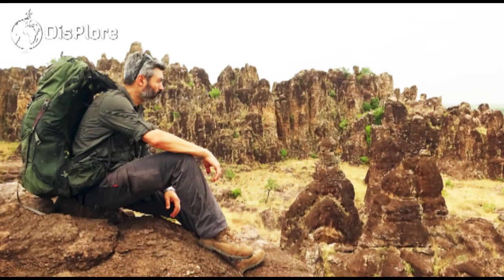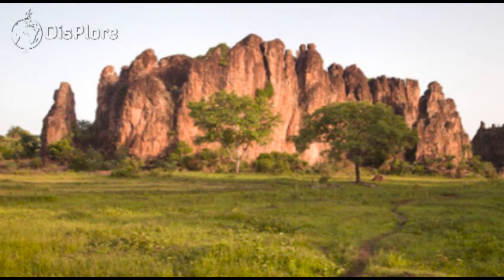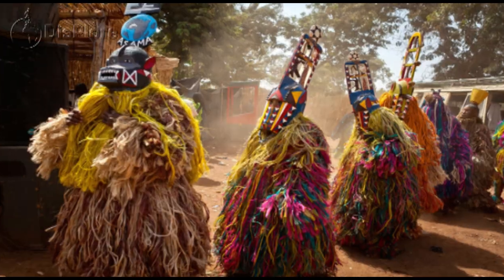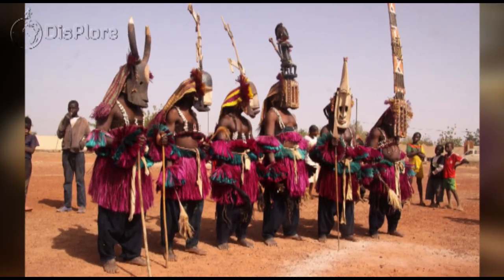Visit at sunset and take memorable photographs which are unique only to Sindou. Along the way, the village of Uolokonto is also popular with travelers for its beautiful granaries and traditional animist life.